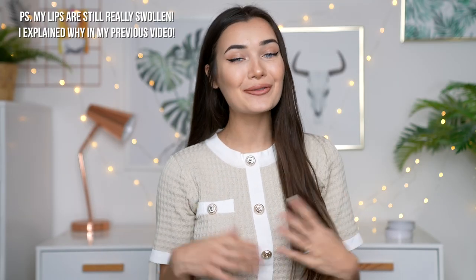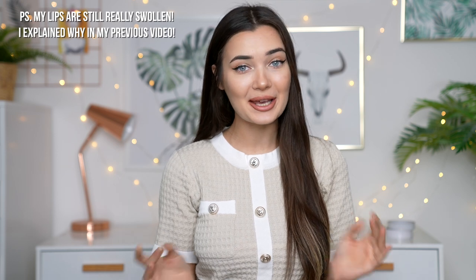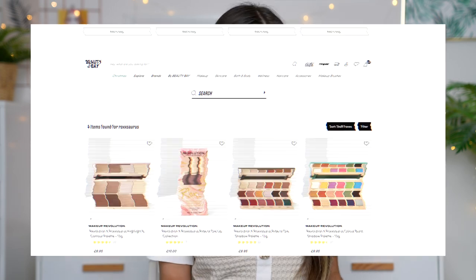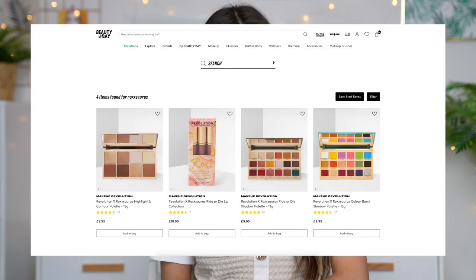What is up, everyone? Welcome back to my channel. I hope you guys are doing well today. For today's video, I am really excited because I'm actually going to be doing my first ever beauty haul. You guys know I always do fashion hauls on this channel, but I don't really ever do beauty hauls where I just show you guys what kind of makeup bits I pick up in like a month or a year. So today, I'm really excited to basically show you guys what I picked up from Beauty Bay. This video is actually in collaboration with them and they actually have massive sales for Black Friday.